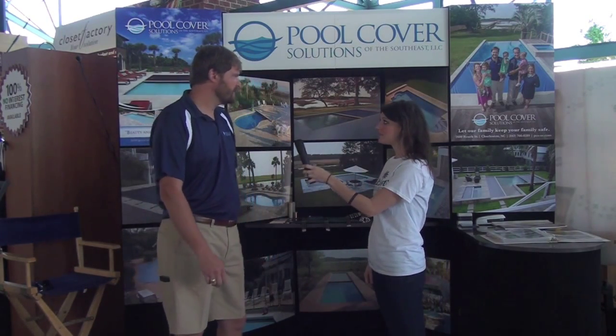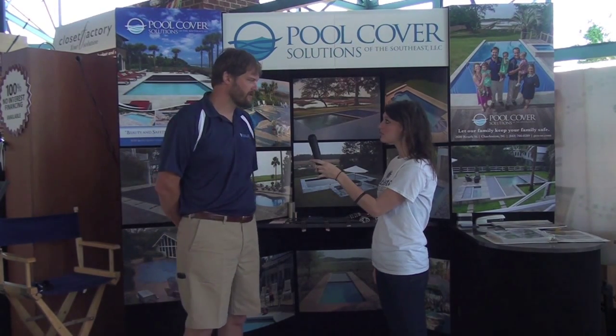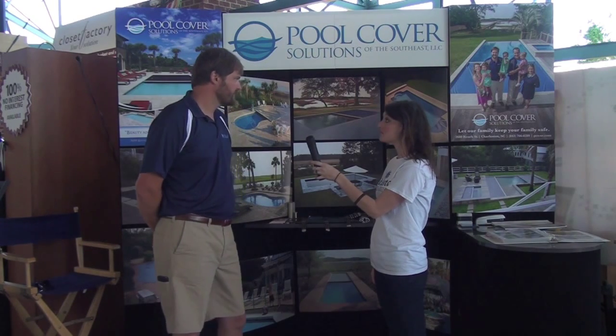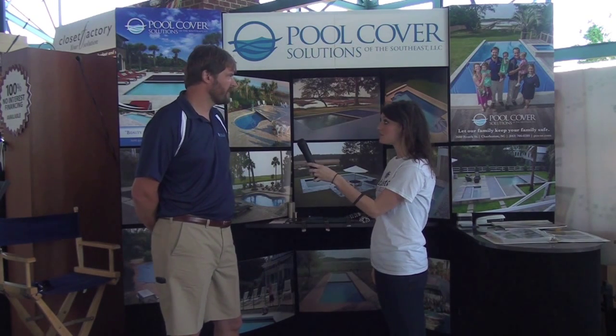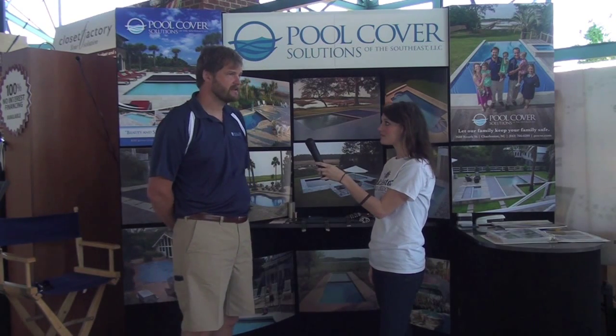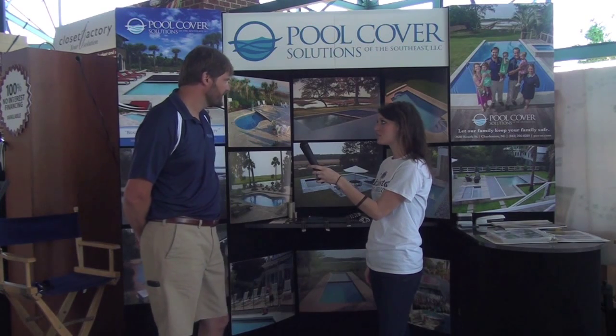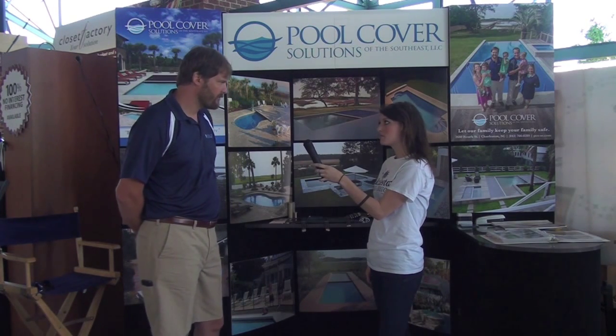Well, we're a family owned company. We've been doing this in the Charleston area since 1999. My parents actually had done the same business out of Atlanta for about 25 years. So my brother John and I own the company, and basically what we do is we try to keep pools safe by covering them, which offers a lot of other benefits.